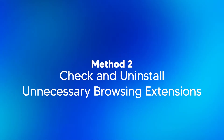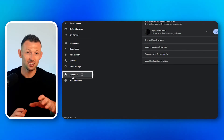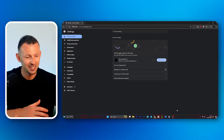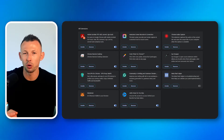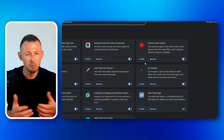Method two: check and uninstall unnecessary browsing extensions. Extensions can offer useful features but they can also slow down your browser, affecting how quickly YouTube videos load and play. Removing unnecessary or problematic extensions can help streamline your browsing experience. Step one: access extension settings. Open your browser and head to the extension settings, typically found in the menu under more tools or directly listed as extensions. Step two: review your extensions. Take a look at the list of installed extensions and consider each one's purpose and when you last used it. If an extension is unfamiliar or not used frequently, it might be best to remove it.